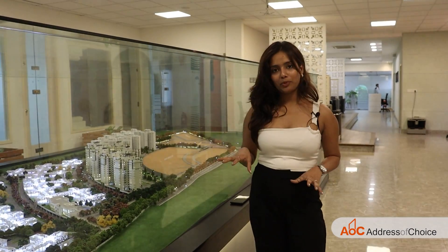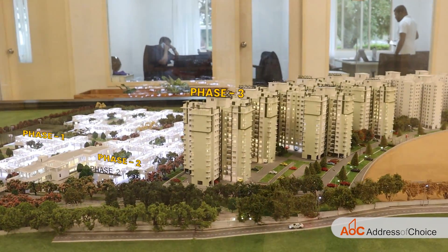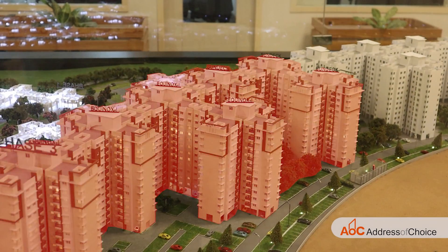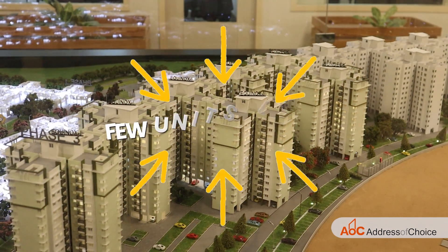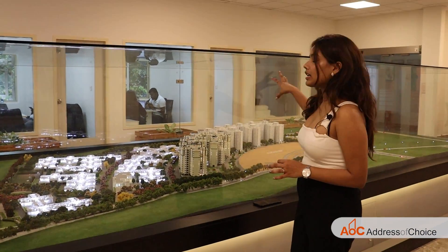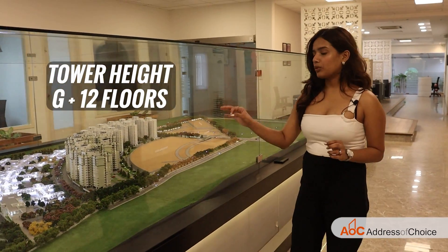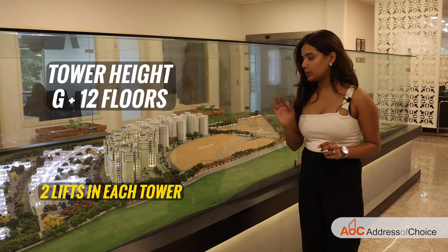Here's the miniature of our project. As you can see, this was phase one, this is phase two, and this is phase three. Phase one and two are already delivered, and in phase three, the first four towers are going to be delivered this December. There are very few units left in those towers, so I am going to talk about the rest of the towers of phase three. All the towers here are ground plus twelve floors, and every tower has two lifts — one passenger and one service.